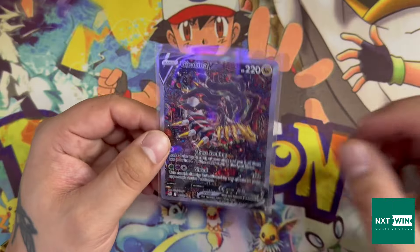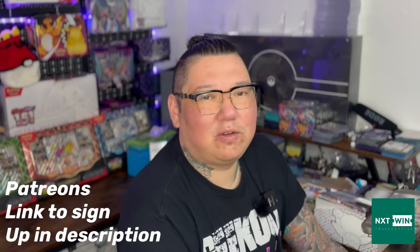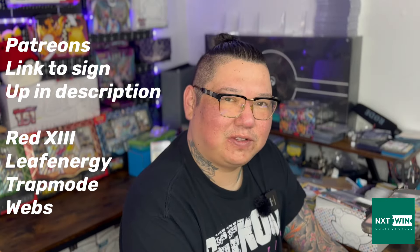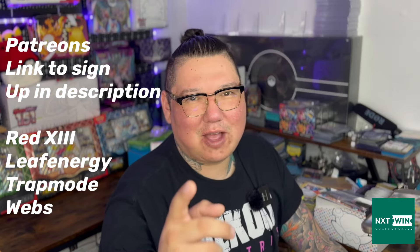That's my pickups for this week — thank you very much for watching. Make sure to like the video; liking is the best way to support the channel and it's absolutely free. Commenting helps a lot too, so comment below anything you want to see. If you want to support the channel further, maybe think about becoming a Patreon — patrons get their names in the credits, early access to videos, and exclusive content. Don't forget NXT Win Collectables — use code GEEKOUT15 for 15% off your first order. They now take international orders as well. Thanks for watching, and remember: don't freak out, geek out.